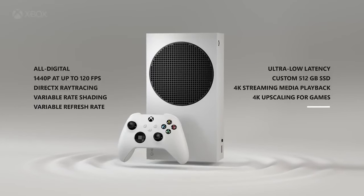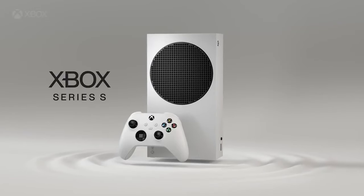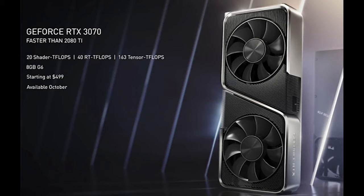What the Series S brings to the table is solid performance at 1080p and 2K, and upscaling to 4K becomes much easier and looks nicer. To give some perspective: the newly announced RTX 3070 from Nvidia, which is geared at 2K gaming for PC, is priced at $500 — the same price as the Xbox Series X.